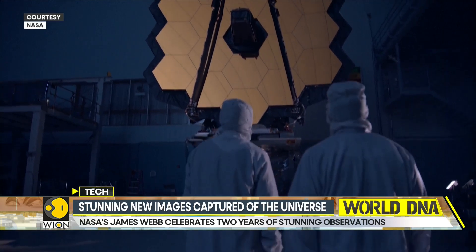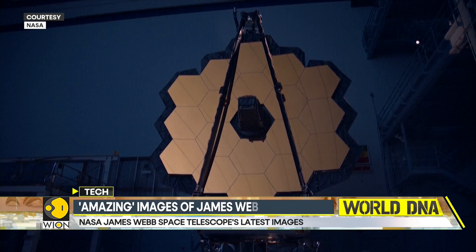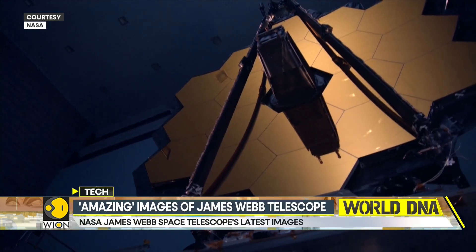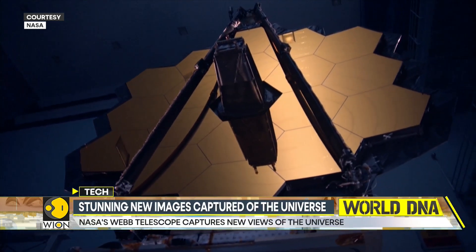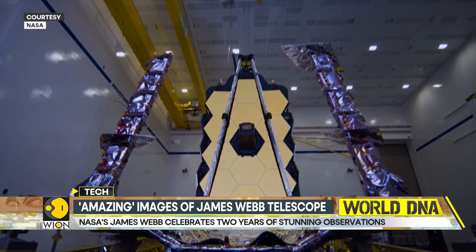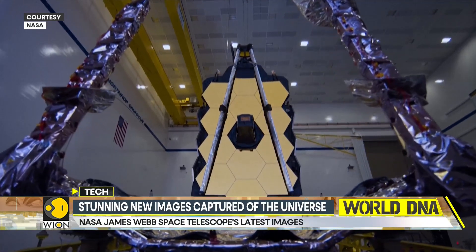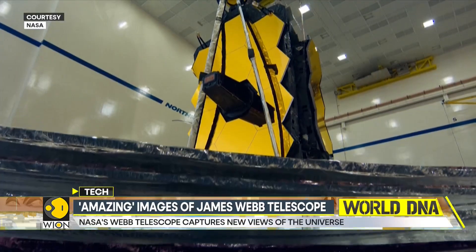Did you know that the James Webb Telescope can scan the cosmos for light from stars and galaxies that were formed 13.7 billion years ago? And not just that — the Webb Telescope is equipped with the biggest and most sensitive mirror ever launched, or as the scientists like to call it, the golden eye. The golden eye is made of beryllium, a lightweight yet sturdy metal. The hexagon-shaped, coffee table-sized segments are coated with an ultra-thin layer of gold, making them highly reflective of infrared light.